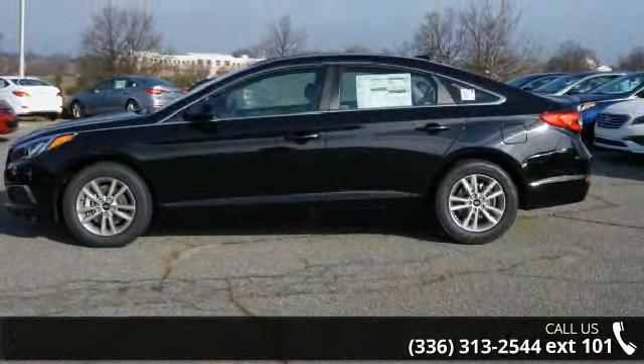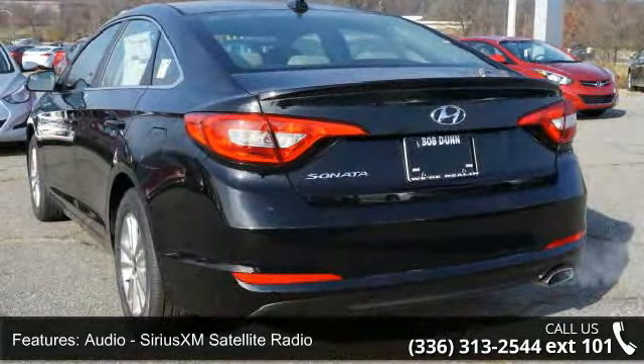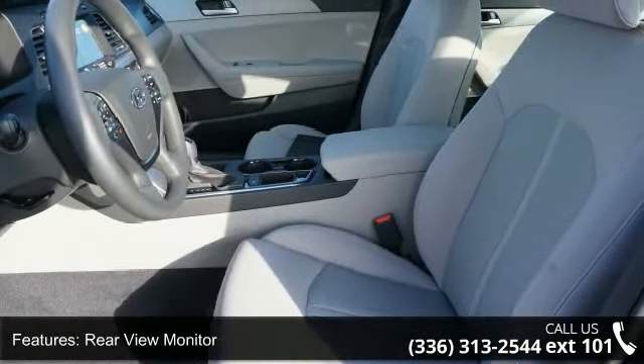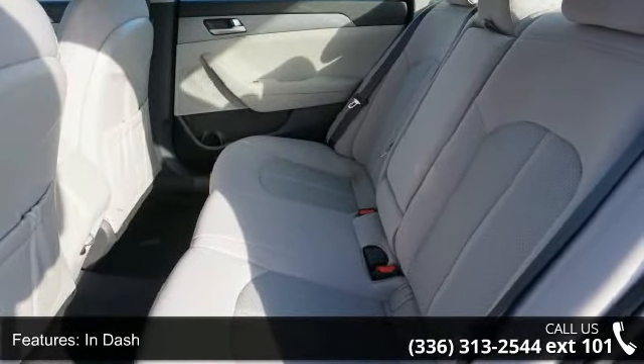Enjoy these notable features: Audio, Sirius XM Satellite Radio, Rear View Camera, Rear View Monitor, In-Dash, Stability Control, Electronic Crumple Zones, Front and Rear, Electronic Messaging Assistance with Read Function, and Driver Information System.